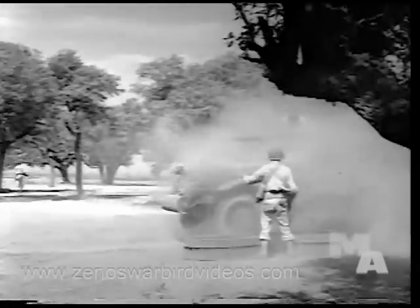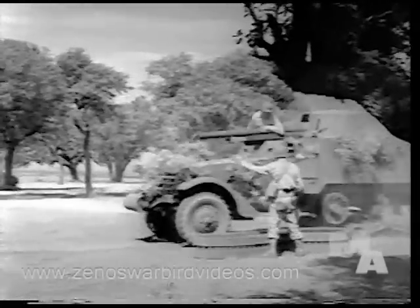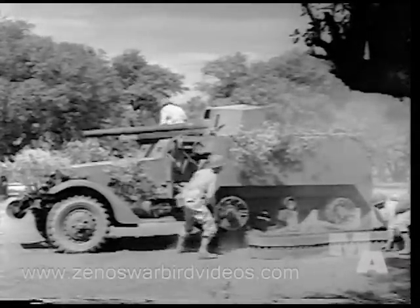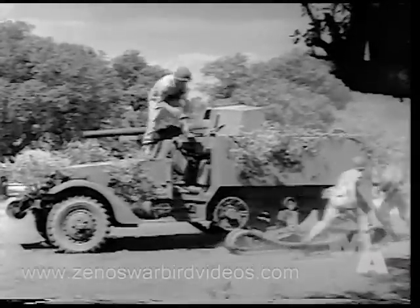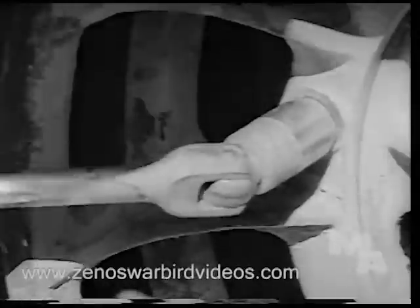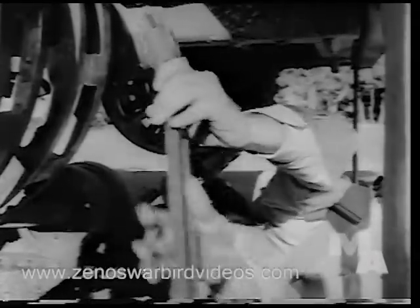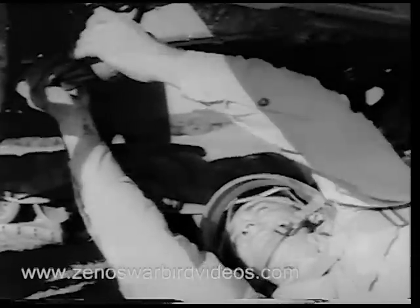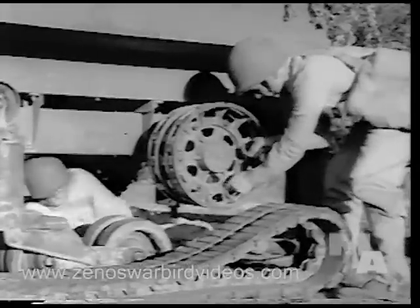Whenever possible, it's best to back the truck alongside the track, which weighs 350 pounds. Now the soldier mechanics really get going in their race against time. The outside man loosens the stud nuts on the idler outer flange. His partner, meantime, has been loosening the anchor pin and is now removing the adjusting rod outer nut — preliminary to jacking up the vehicle. The outside man completes the operation of removing the idler outer flange.